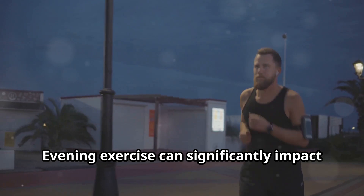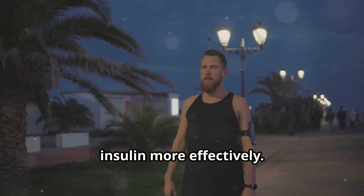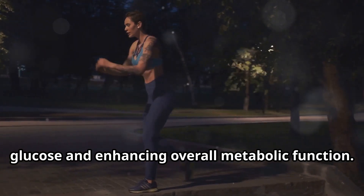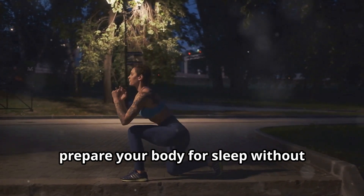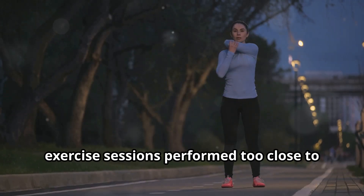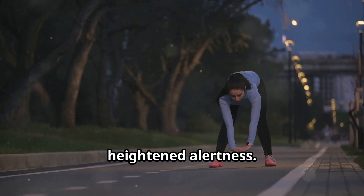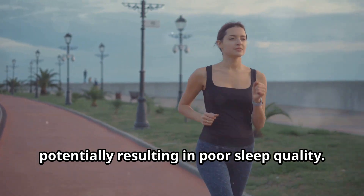Evening exercise can significantly impact blood sugar control by improving your body's ability to process glucose and use insulin more effectively. Engaging in light activities like walking or yoga in the evening can help manage blood sugar levels by gently lowering glucose and enhancing overall metabolic function. These types of exercises are ideal because they promote relaxation and help prepare your body for sleep without overstimulating it. Conversely, high-intensity workouts or strenuous exercise sessions performed too close to bedtime can have a counterproductive effect, causing an increase in adrenaline and cortisol levels, leading to elevated heart rate and heightened alertness. This stimulation can make it harder for you to unwind and fall asleep, potentially resulting in poor sleep quality.